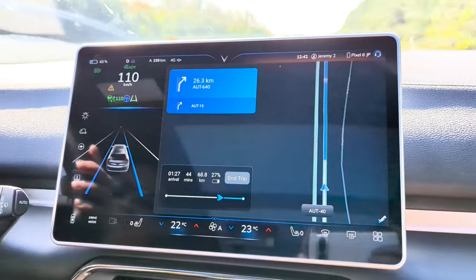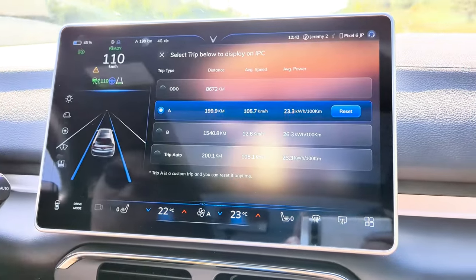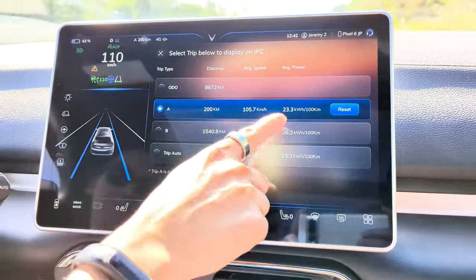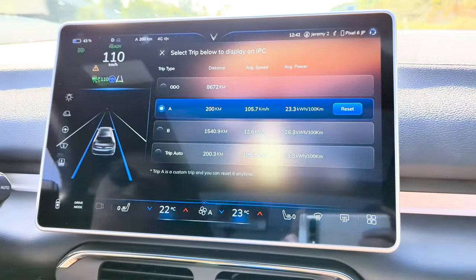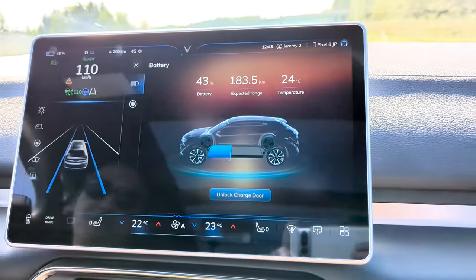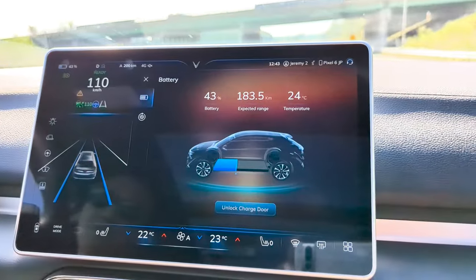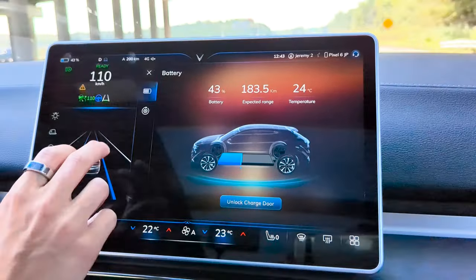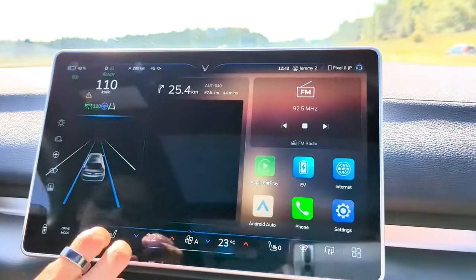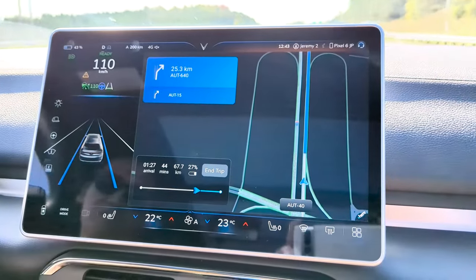Approaching 200 kilometers, I'm going to check the consumption again. At 200 kilometers we're under 24 — so 23.3 kilowatt hours per 100 km. Checking on the battery level: down to 43%, with an estimated 183 kilometers of range. Going back to the map, we've got 67 kilometers left to go.